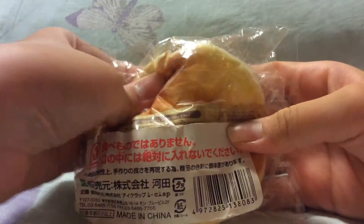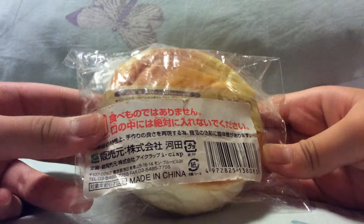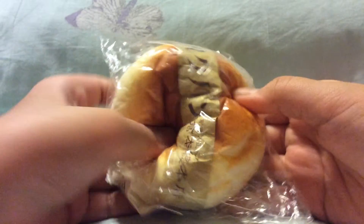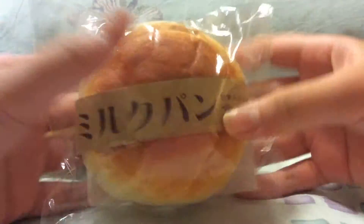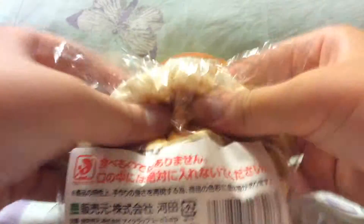I have this most defected one, then I have this one which is really squishy too. It's kind of old as well — I bought it last year and it has the iClap Authentic License. I also have this other milk bun which I just got a few days ago or a week, I'm not sure.